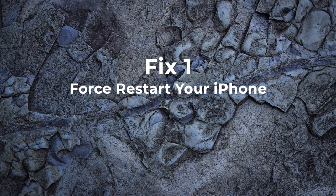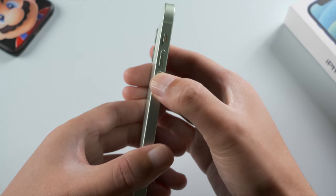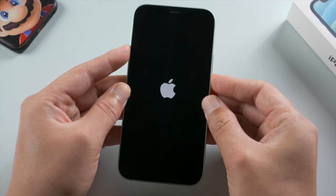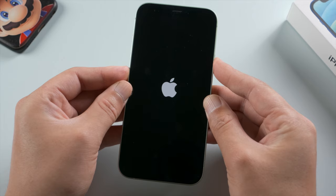If you don't have a computer handy, here is how to force restart your device. For iPhone X or later, press and quickly release the volume up button, then press and quickly release the volume down, then press and hold the side button, and release it when the Apple logo reappears.